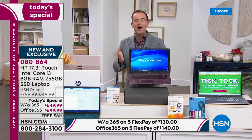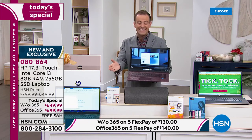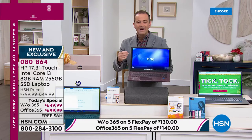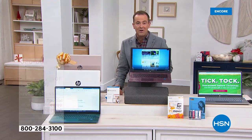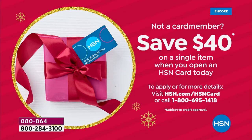If you have an HSN credit card, a Zulily card, or a QVC Q card and you want to go for the With Office version at $699, we have that on 18-month VIP financing. If you'd like to apply for an HSN credit card, call 1-800-695-1418 to find out more. If you apply today, you could save $40 off your first item purchase — which of course could be this Today's Special.